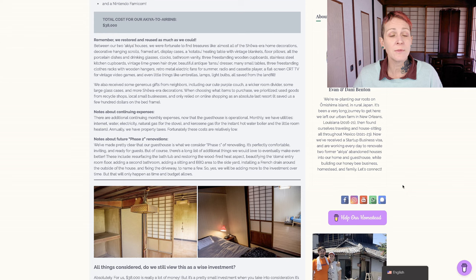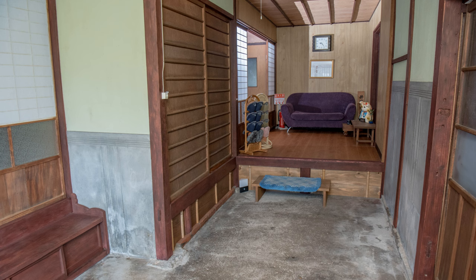We also received some generous gifts from our neighbors, including our cute purple couch, a wicker room divider, some large glass cases, and more Showa era decorations. When choosing what items to purchase, we prioritized used goods from recycle shops first, as well as local small businesses. When you're buying local, you're going to be spending a little bit more, but we did as much as we could to support our local economy on Omishima Island. We only relied on online shopping as an absolute last resort - it did save us a few hundred dollars on the bed frame, which we couldn't find locally except for in some of the expensive shops off the island.